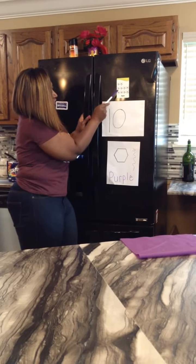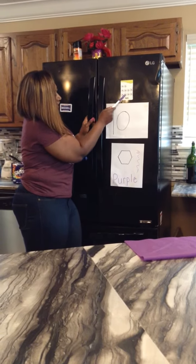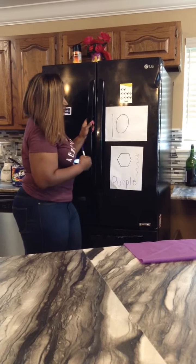1, 2, 3, 4, 5, 6, 7, 8, 9, 10. The word is 10. T-E-N spells 10.